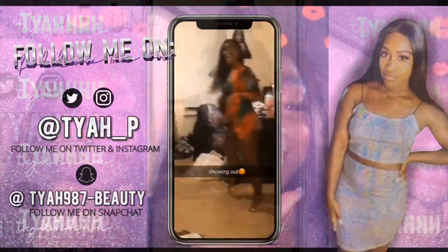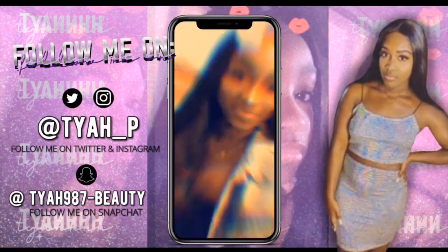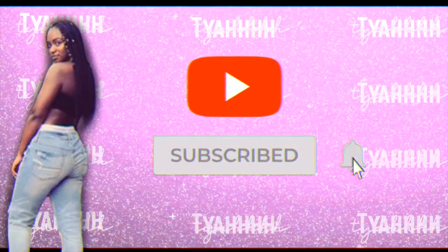Oh gosh, y'all are definitely gonna hate me for this one. Hey guys, welcome back to my channel. If you're new here, welcome. My name is Katia.